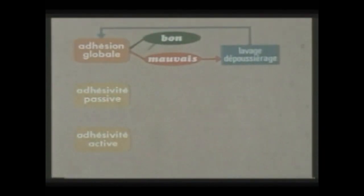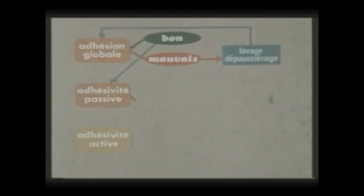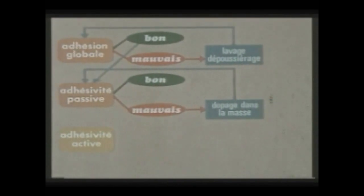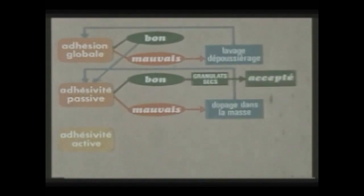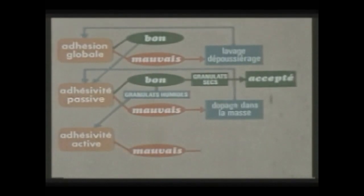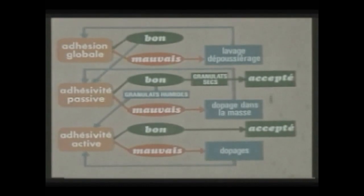Si le résultat est bon, on contrôle l'adhésivité passive par l'essai d'immersion statique, qui permet d'évaluer le risque de désenrobage des matériaux par l'eau. Si l'adhésivité est mauvaise, il est nécessaire d'améliorer la solidité de la liaison granulat-liant : on cherchera le dopant à utiliser par un traitement dans la masse du liant, puis l'efficacité sera vérifiée. Si les granulats du chantier sont humides, on jugera l'adhésivité active par l'essai de plaques vialit effectué en atmosphère humide sur des granulats non lavés et humides. Si elle est mauvaise, on envisagera un dopage par une technologie convenant localement : dopage dans la masse du liant, dopage d'interface, pré-enrobage ou pré-traitement des matériaux.